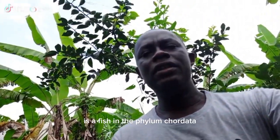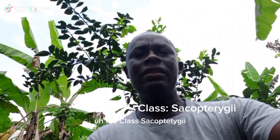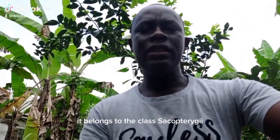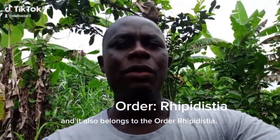The African lungfish, Protopterus annectens, is a fish in the phylum Chordata, the kingdom Animalia, and it belongs to the class Sarcopterygii. It also belongs to the order Rhipidistia.